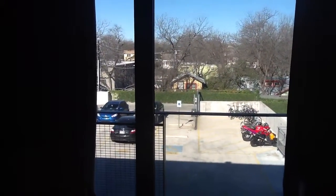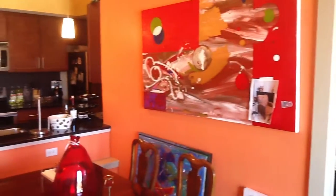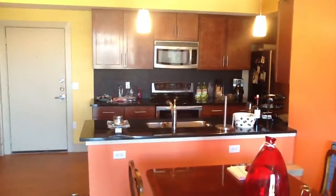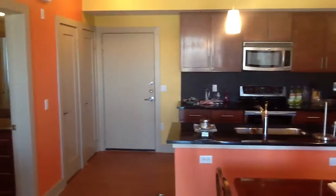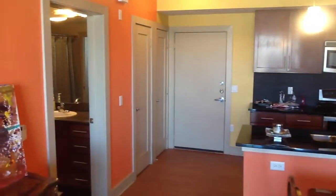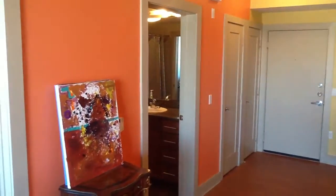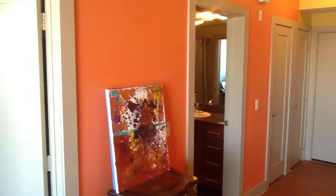I'm going to pan around here and actually show you — there's the entrance to one of the bedrooms. So there's the kitchen, you got a little kitchen table here. There's the front door. You've got the coat closet, water heater closet, and there's the entrance to a bathroom.